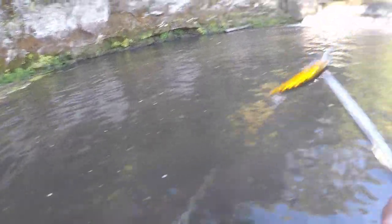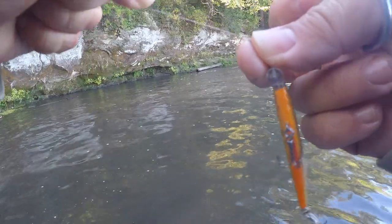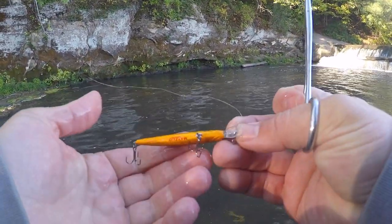Where you going, where you going — there you go. Did you mess up my leader? Nope. Always check your leader. But like I was saying, you can catch everything.